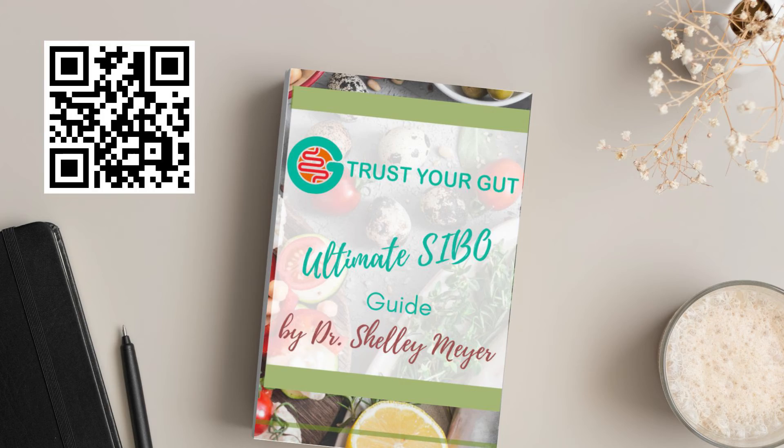Check out my SIBO ebook if you want to learn more about the different combinations — you don't need to take notes on this video. It goes way into diet, testing for SIBO, diagnosing it, supplements to avoid, supplements to include, and foods you want to avoid, like in my diet video for SIBO. So it goes into it all. You can check that out in the description. If you have any questions, let me know in the comments and I will see you next time.